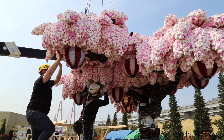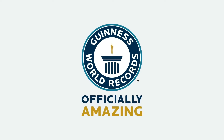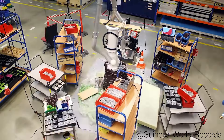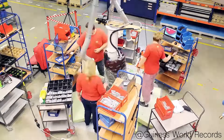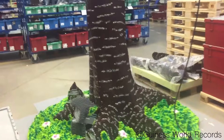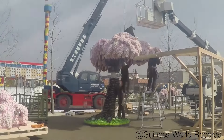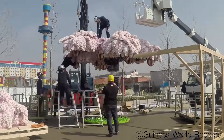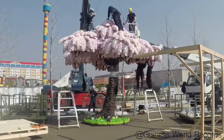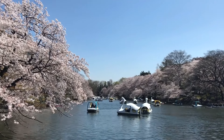The largest LEGO brick cherry blossom tree is a stunning and impressive creation that holds a place in the Guinness World Records. This cherry blossom tree was created using over 800,000 LEGO bricks, weighs more than 3,000 kilograms, and stands over 14 feet tall, making it the largest cherry blossom tree ever built using LEGO bricks. It is famous for its intricate and detailed design, which captures the beauty and essence of a real-life cherry blossom tree.